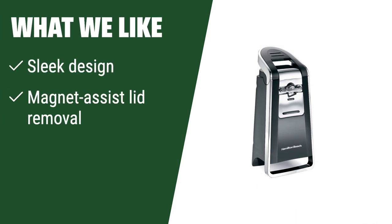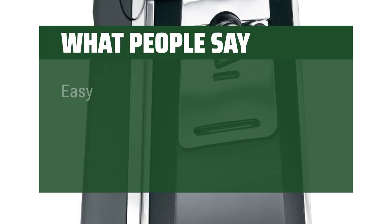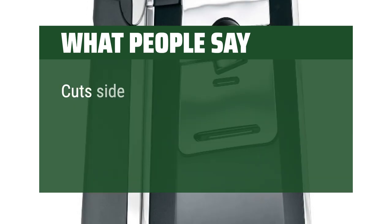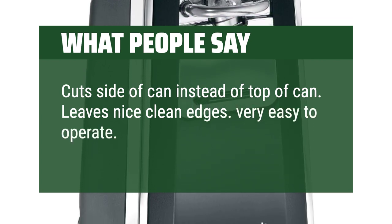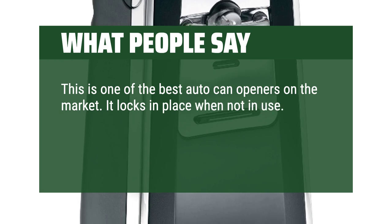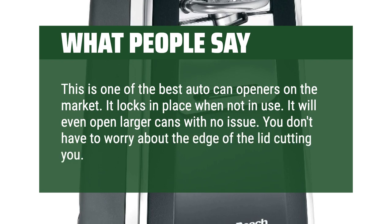What we like: If you are looking for a sleekly designed can opener with magnet-assist lid removal and great value, this is the one for you — perfect for those who appreciate a modern and efficient kitchen gadget. What people say: Easy to operate, cuts lids with no sharp edges. Strong. Grabs the can and sound changes when done. Cuts the side of the can instead of the top, leaving nice clean edges. Excess cord stores inside the unit. This is one of the best auto can openers on the market — it locks in place when not in use, opens larger cans with no issue, and you don't have to worry about the edge of the lid cutting you. Excellent purchase.